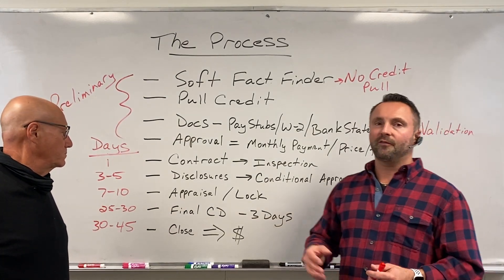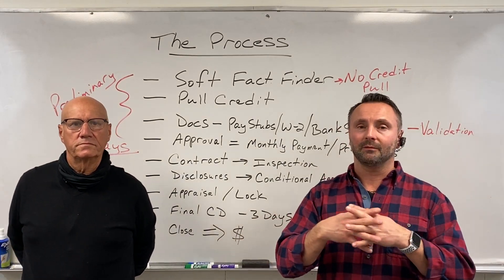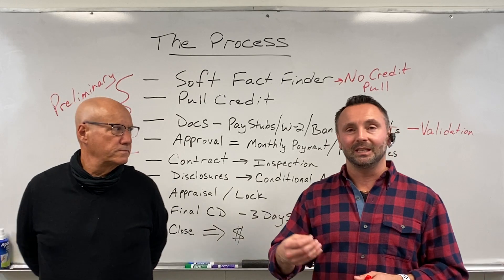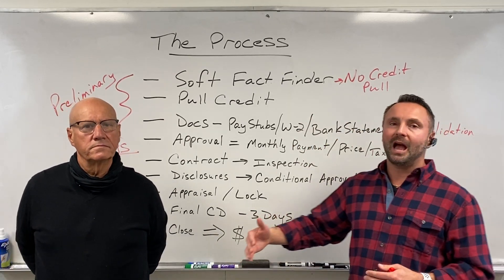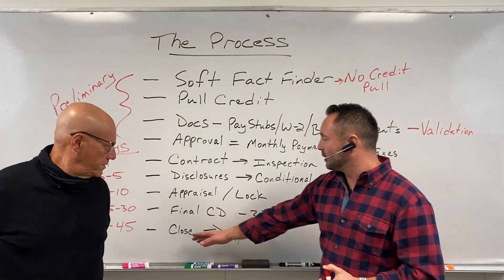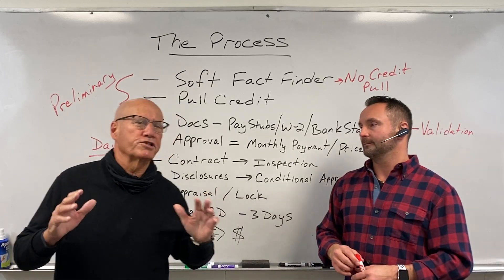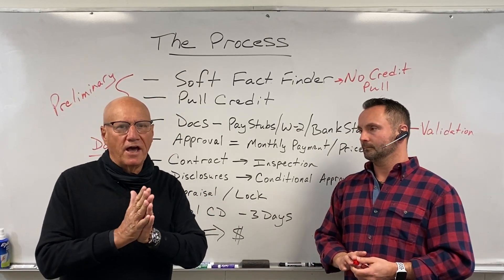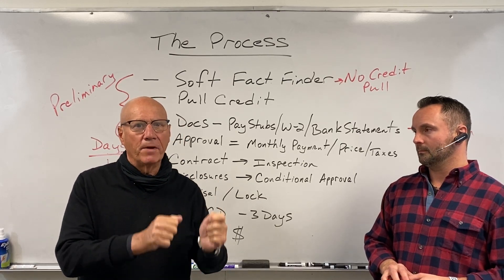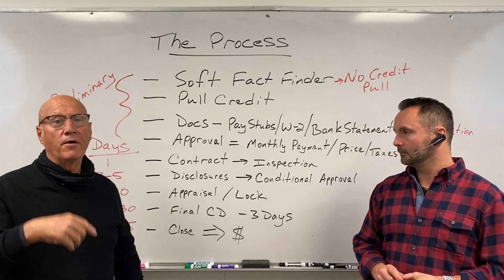Then you have your final CD. Once the final CD comes out and it is balanced — we have to work with the lender and the title company, and they have to balance. Once everything is balanced and the CD goes out, it is three days from that point that we can actually close. That is why it's extremely important that when the CD goes out, clients sign the CD. Also, people don't realize the day you sign counts as a day — it's not like the three-day right of rescission on a refi. So if you sign on a Friday, it's Friday, Saturday, Monday — you can close Tuesday. Saturday counts, but you can't disperse on a Saturday.